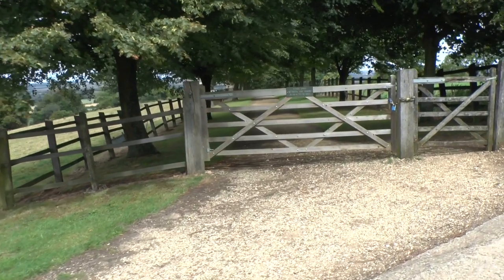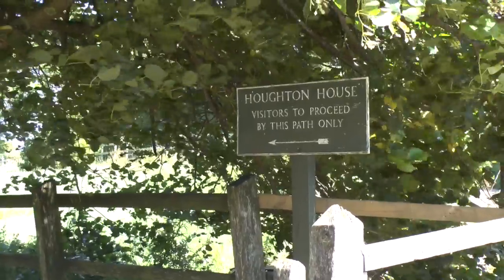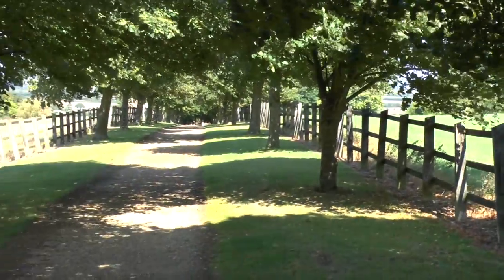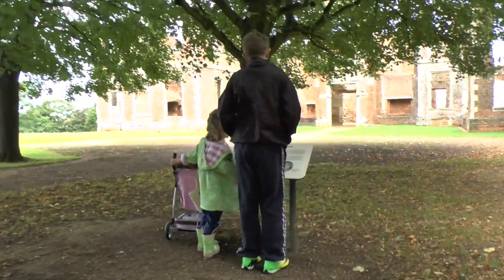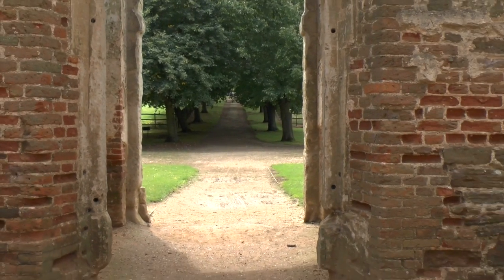No brickwork chimneys. It was built in 1615 for Mary Herbert. She was a lucky lady and very well connected. The land was granted by King James I.